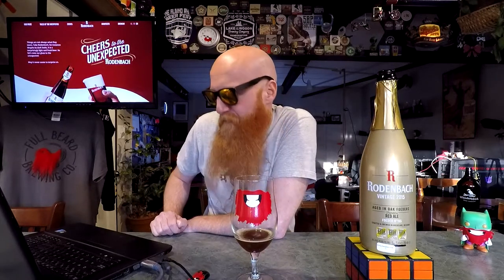Untappd has an overall rating of 4.08 out of 5 with 5,583 ratings — pretty damn good. Beer Advocate gives it a 4.22 out of 5 with only 17 ratings. It wasn't found specifically on RateBeer because all it has is the Rodenbach Vintage, and this is not the first one of those beers they've released — there's a picture of something from 2013 on it.